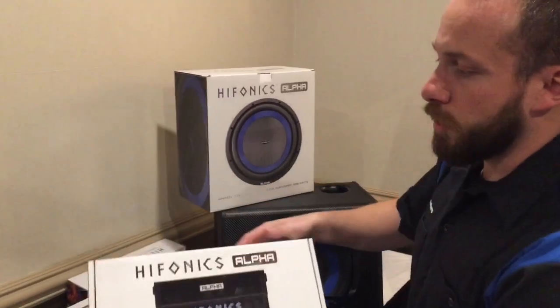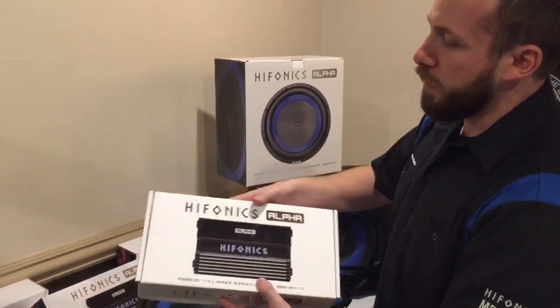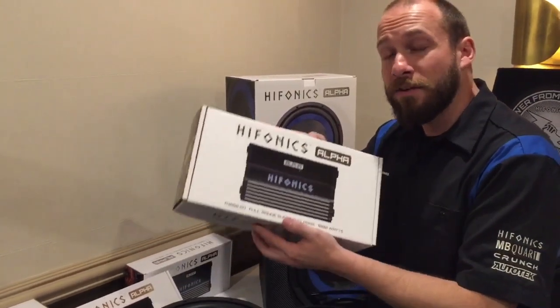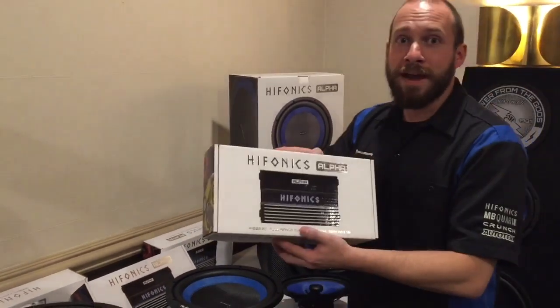Packaging this all together is our new premium box design for Alpha. We have this nice spot UV and foil stamping, so it's going to be easy for you to go to your local specialty dealer and know that you're getting the best — the premium line from Hyphonics Alpha. That's power from the gods, guys.